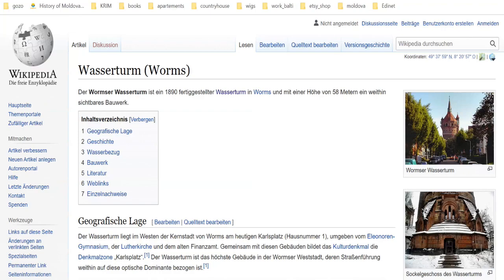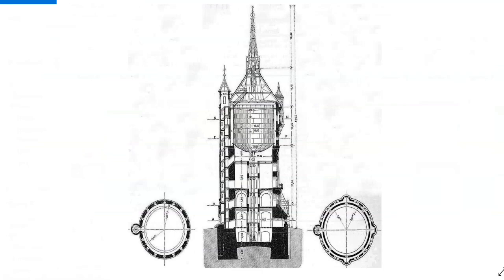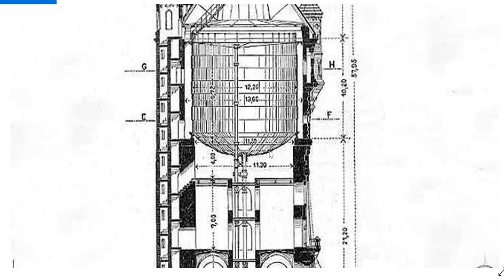Here we have another one in Germany — this beauty. We also have a picture of what it looks like inside, giving a little bit of scale.